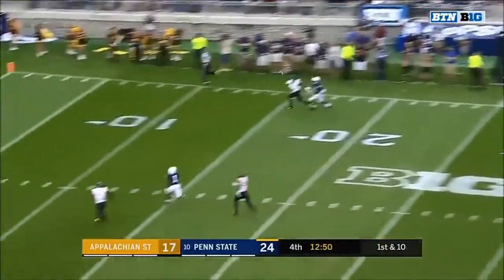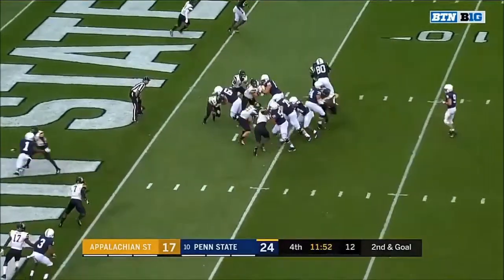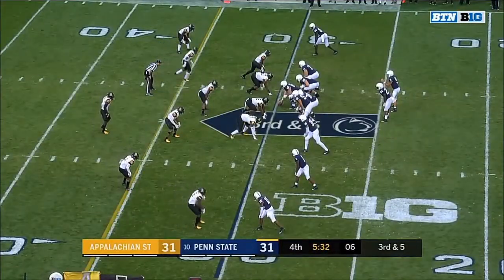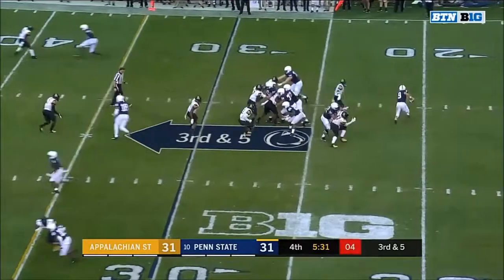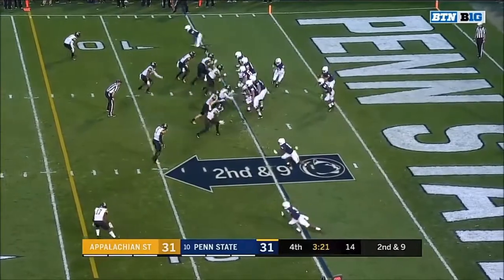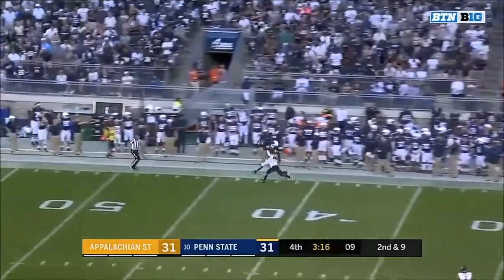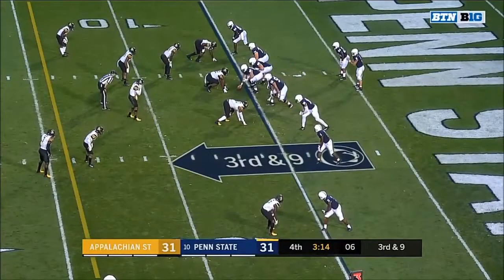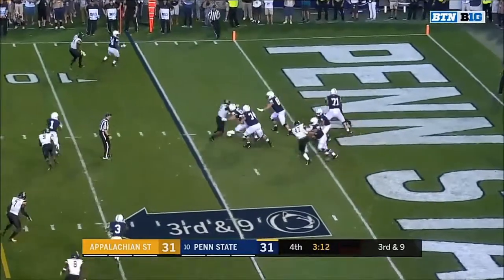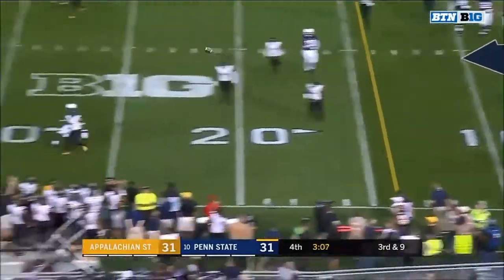McSorley looking deep — got a man open, it's Hamler! Hamler's got it to the bottom of the screen. Sanders looking for daylight and hanging on. Third and five — here comes pressure on the blitz. McSorley gets away and got rid of it. McSorley from the end zone under pressure, on the roll — McSorley gonna throw it away.